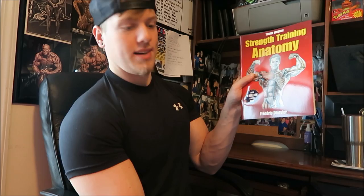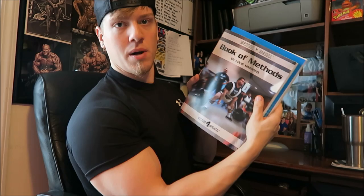Those are the five books that every bodybuilder and weightlifter should have. To recap: Strength Training Anatomy, Starting Strength, the Westside Barbell Book of Methods, Arnold Schwarzenegger's Encyclopedia of Modern Bodybuilding, and the Complete A to Z Encyclopedia of Bodybuilding by Robert Kennedy. Thanks for watching — Nick Strength and Power, signing out.